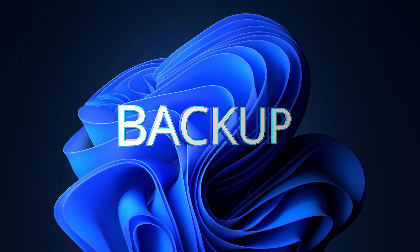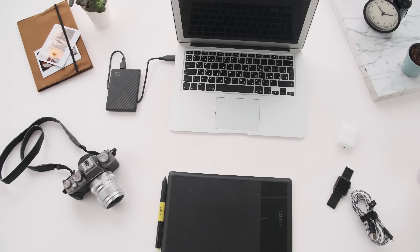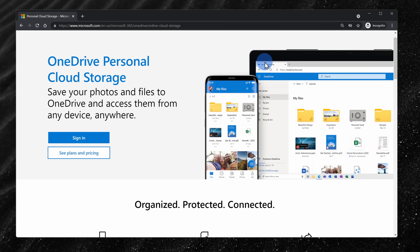When you upgrade to Windows 11, it'll keep all of your different apps and files, so you shouldn't lose anything. That said, before upgrading, it's always a good idea to make sure that you have a backup in place. You can simply back up all your files to an external hard drive, or as an alternative — and probably the easiest approach — is to use Microsoft's OneDrive, which is a cloud storage solution. If you're interested in how OneDrive works, you can check out the video up above.